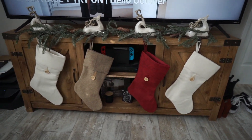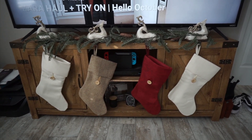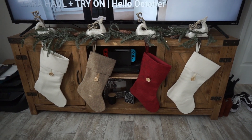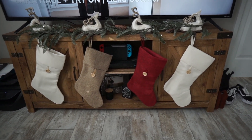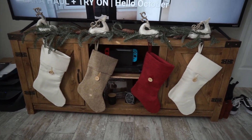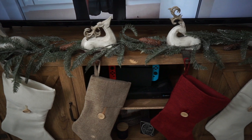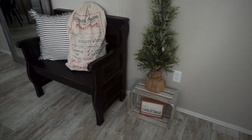This is how I decorated the TV stand area. I got these little reindeer stocking holder hanger things from Hobby Lobby, and the stockings are also from Hobby Lobby. I got four of them — one each for me, Blake, Bryson, and the baby. I forgot Puka, so maybe one could be for Puka since the baby isn't here yet. Then I got that little garland from Joann's.